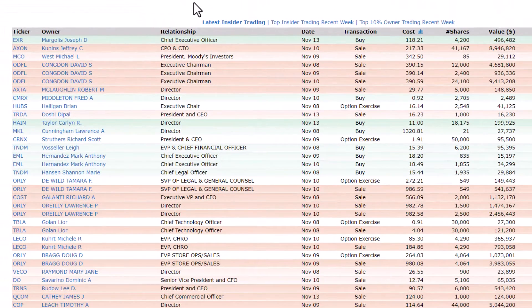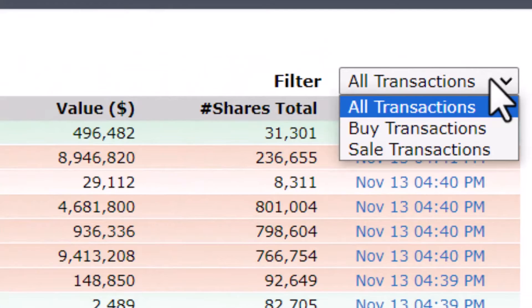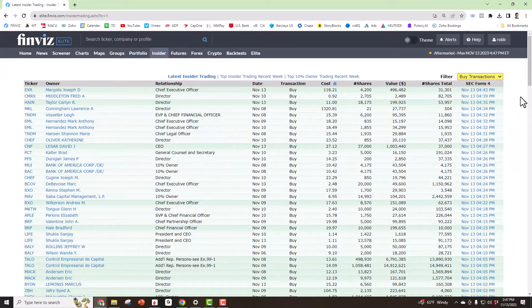This is a list of all of the insiders who have bought and sold stock over the past couple of weeks. You can filter to see all the buy transactions. A lot of people look at insider buying as a great signal to buy more stock, because if someone who is an insider with lots of non-public information is buying the stock, it's a good sign that things are likely going well in that company.